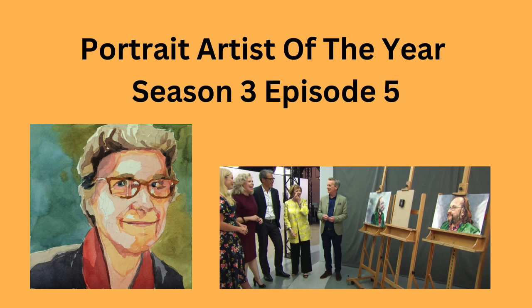Portrait Artist of the Year, Season 3, Episode 5. The next episode will be the semifinals — that's the exciting one. Let's get started.